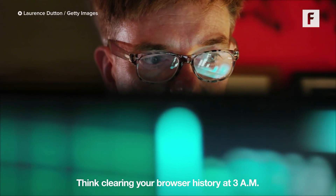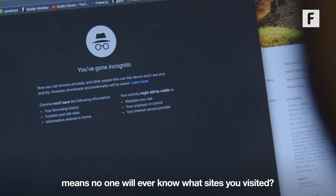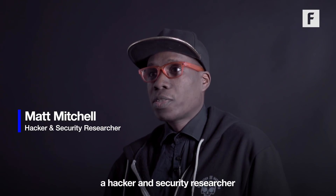Think clearing your browser history at 3 in the morning or viewing in incognito mode means no one will ever know what sites you've visited? Think again. Your internet service provider is also tracking that history. I'm Matt Mitchell, a hacker and security researcher at Raven Security.